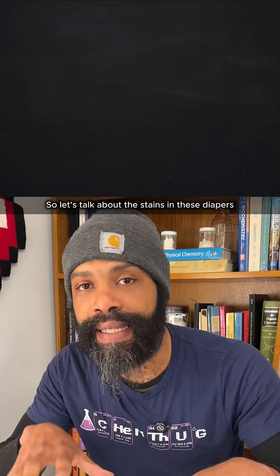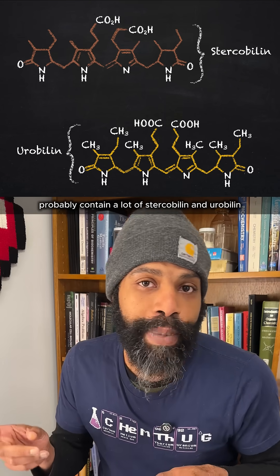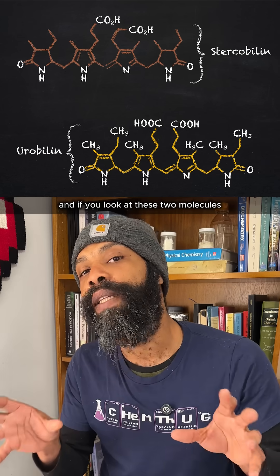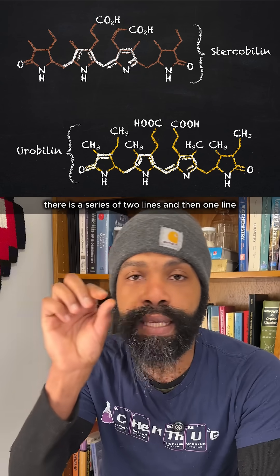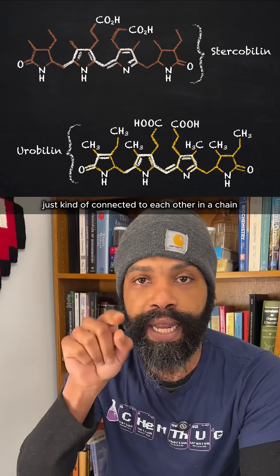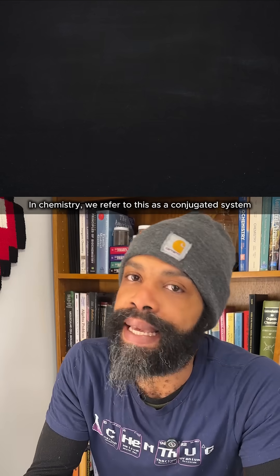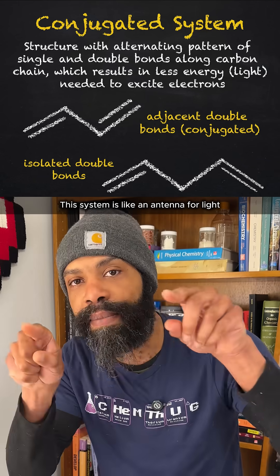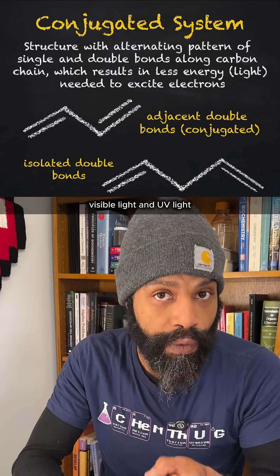So let's talk about the stains in these diapers. Stains from diapers probably contain a lot of stercobilin and urobilin. If you look at these two molecules, you'll see that somewhere in their structure there is a series of two lines, then one line, then two lines, then one line, just kind of connected to each other in a chain. In chemistry, we refer to this as a conjugated system. This system is like an antenna for light — visible light and UV light.